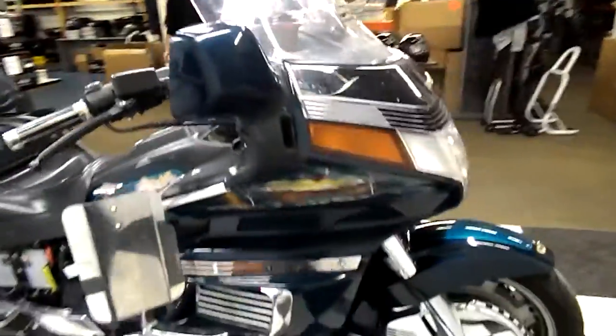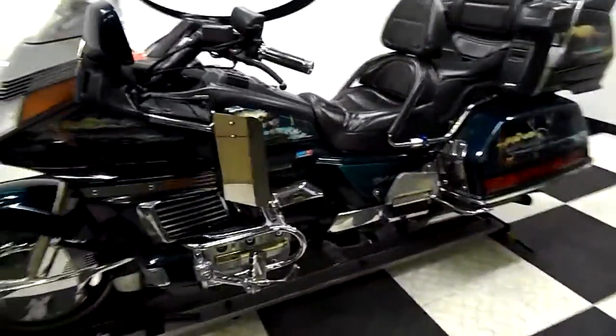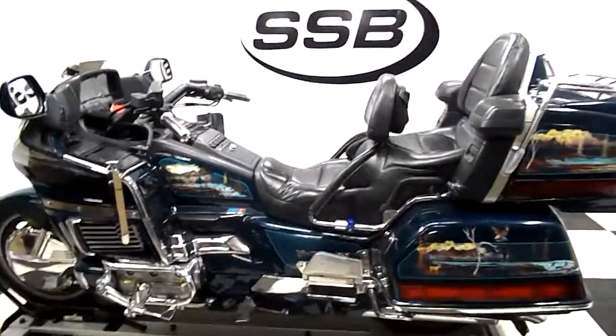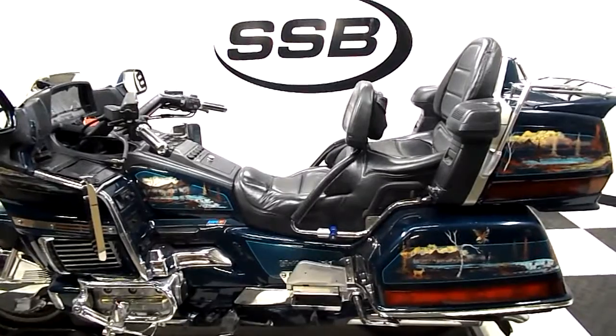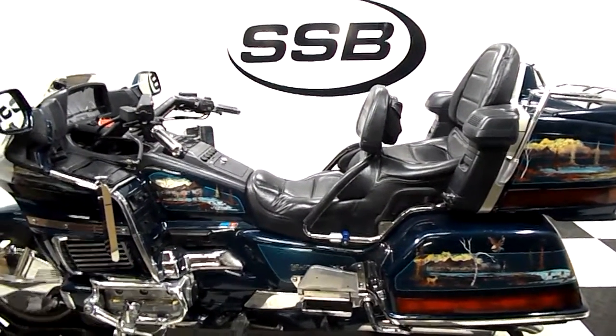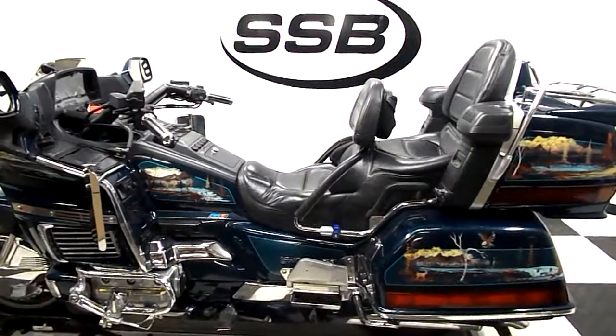So there you have it — a 1994 Honda Goldwing 1500 SE with 92,000 miles. For more information or photos, visit our website at simplystreetbikes.com or give us a call at 952-941-0774. Most of our units do come with a 30-day, 1,000-mile warranty. Thank you for visiting Simply Street Bikes.